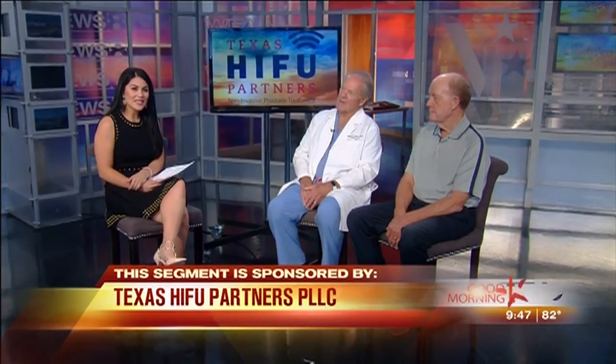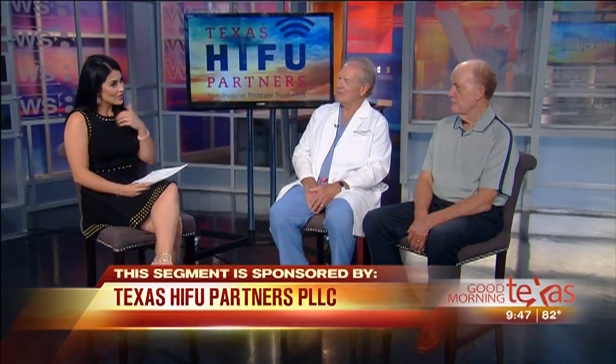One in seven — that's how many men will be diagnosed with prostate cancer in their lifetime. One in 39 will die from it. There's new technology giving patients a non-invasive treatment option. Dr. Cochran of Texas HIFU Partners is here to tell us about it along with his patient Steve Griffith.